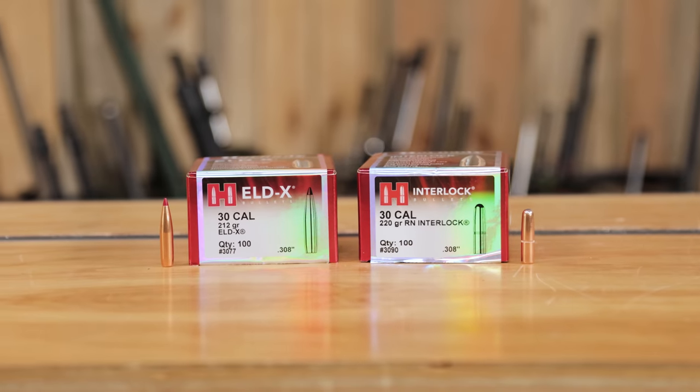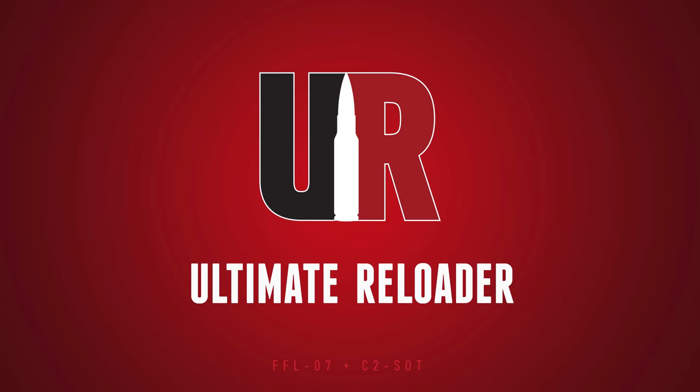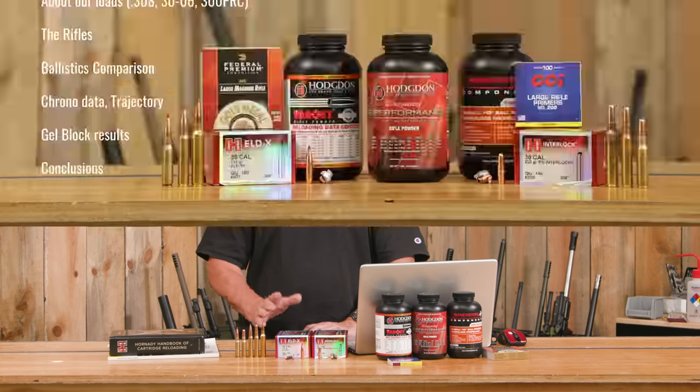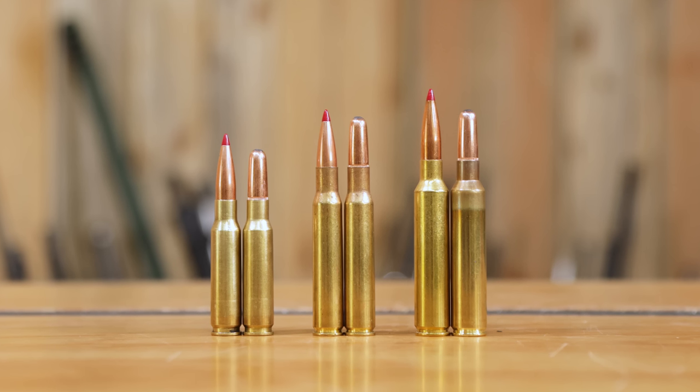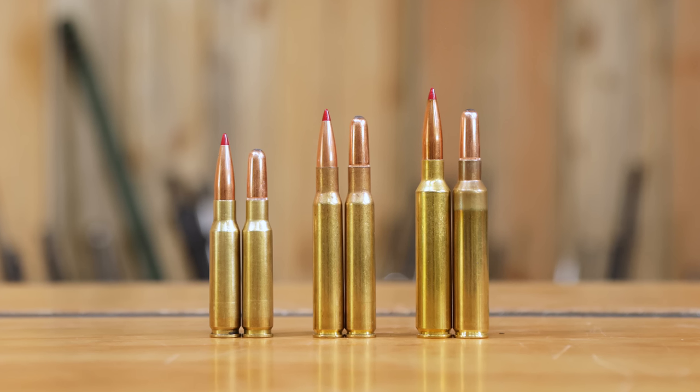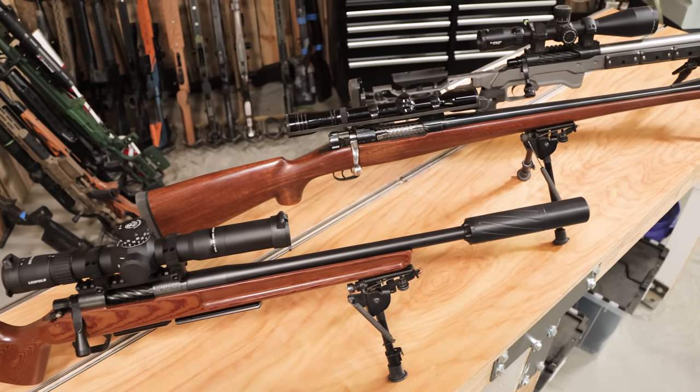Let's talk about heavy bullets for big game. Guy Miner here from UltimateReloader.com. In this video, we're going to talk about why heavy bullets, the bullets themselves, and our loads — specifically .30 caliber loads: .308, .30-06, and the big .300 PRC. We're also going to mention the rifles briefly and show you how to get more info on them.